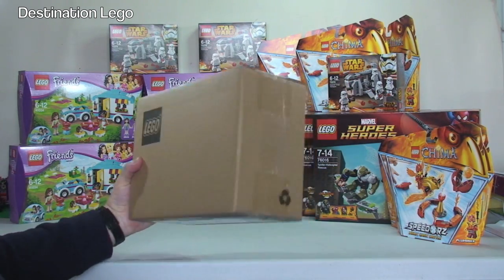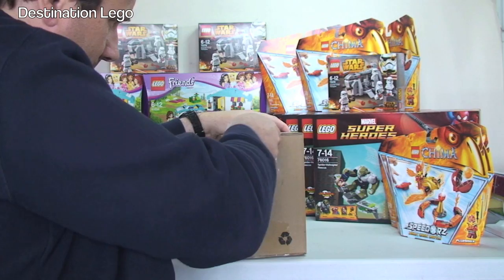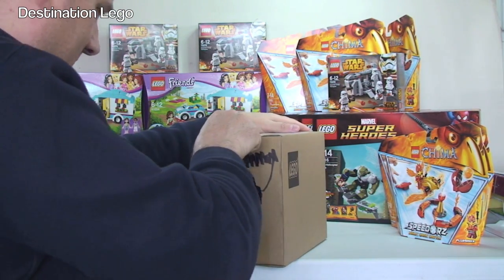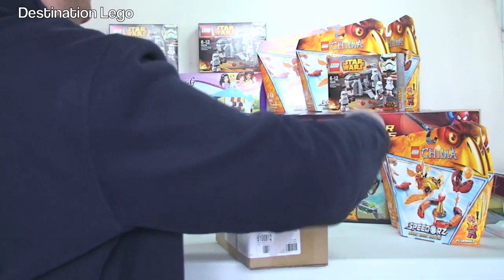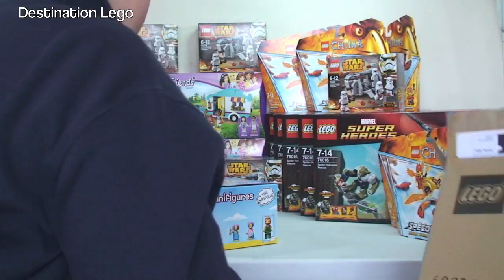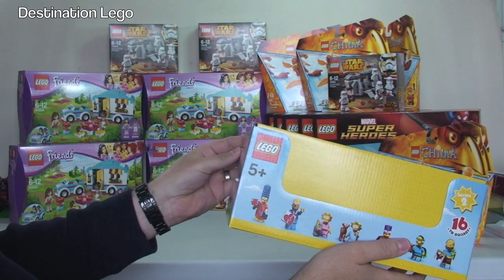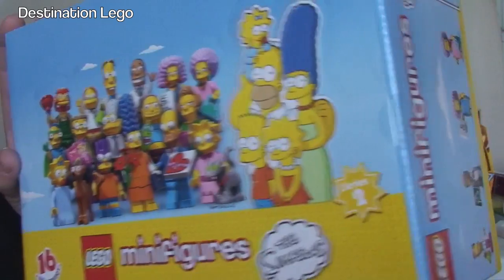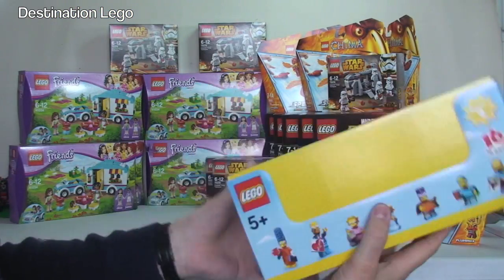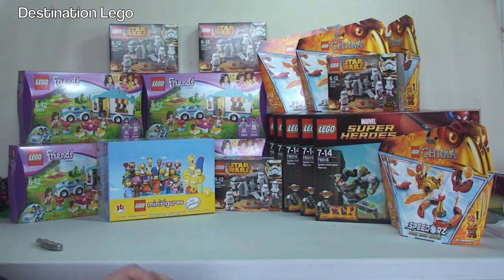Here's the next box - no guesses where that one's come from. Let's take a look in here. We have the LEGO Simpsons Series 2 minifigures. A full box of 60, sealed box. Absolutely awesome - I love my LEGO minifigures.